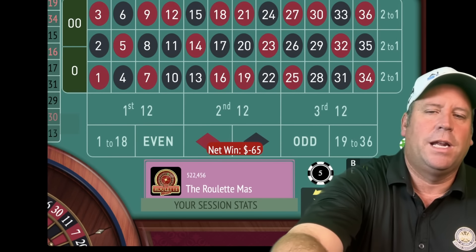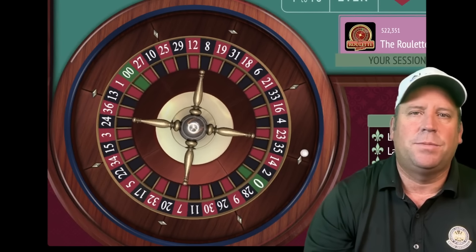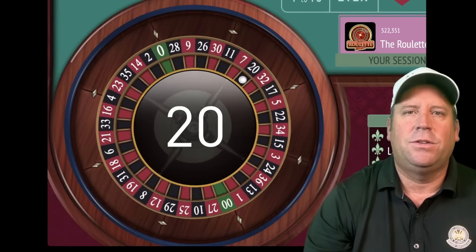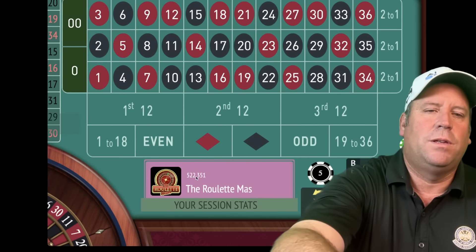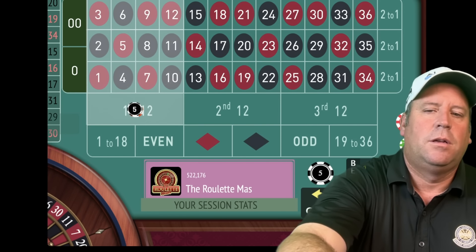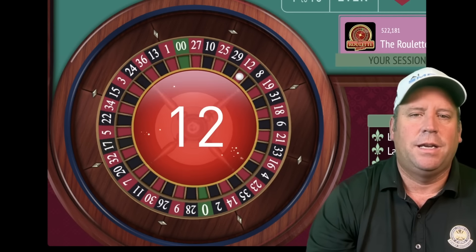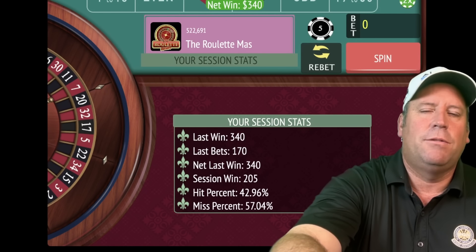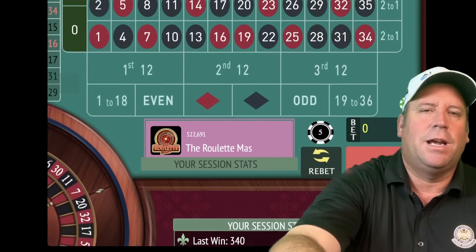Now we're going to add up 65 and 40 — we'll have a $105 total bet on first 12. Vaughn says the reason his system is much better is because of the progression, which I can't wait to share. That's another loss, so we add 105 and 65 for $170 on first 12. That's a 12 red — we needed that one! That's a $340 win, and now we're up $205. It definitely pays off if you go higher in the progression and get a win.